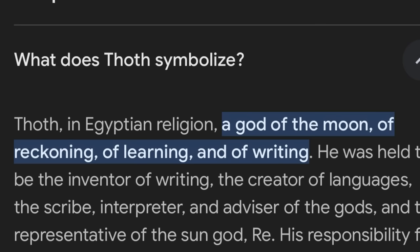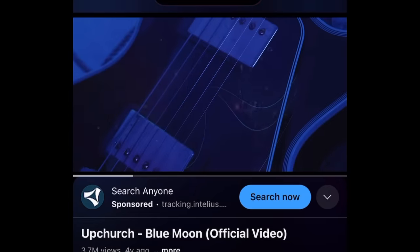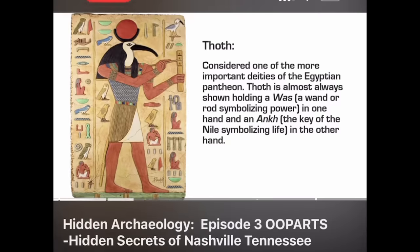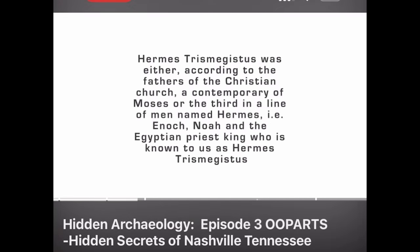Thoth, in Egyptian religion, was god of the moon, reckoning, learning, and writing. Hermes was also deified as an Egyptian god with the name Thoth, and known to the Hebrews as Enoch. Enoch is said to have been snatched into heaven by a whirlwind.